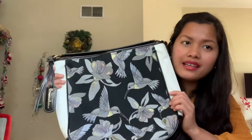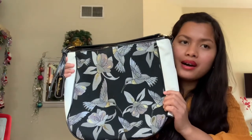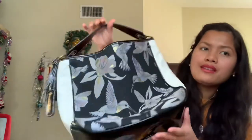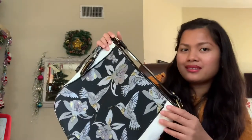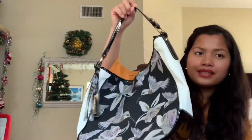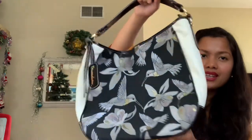It's a beautiful bag and I'm glad I got it. You can also give this as a present — if you have friends, your mom, or your sister, you can give this to them because it still looks brand new. You just need to wrap it in beautiful wrapping paper or put it in a birthday gift bag.